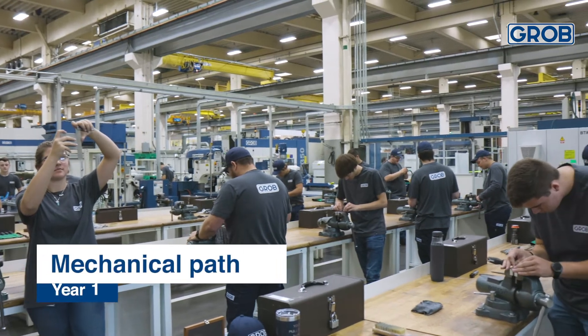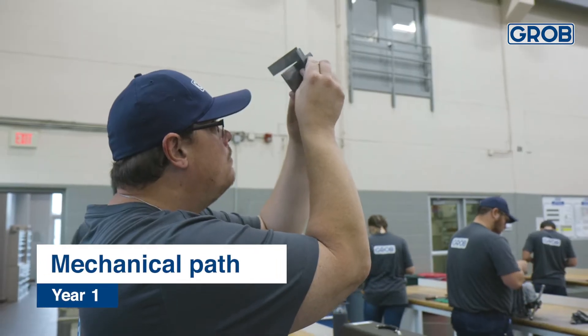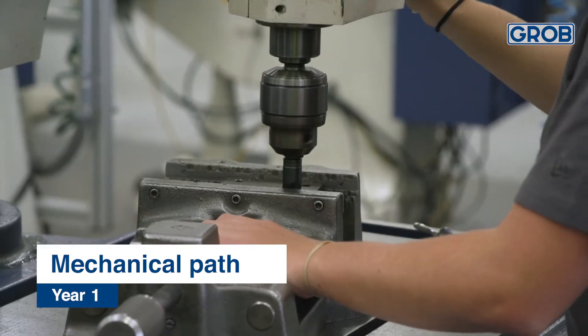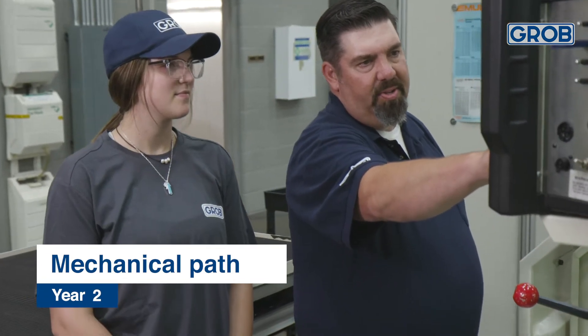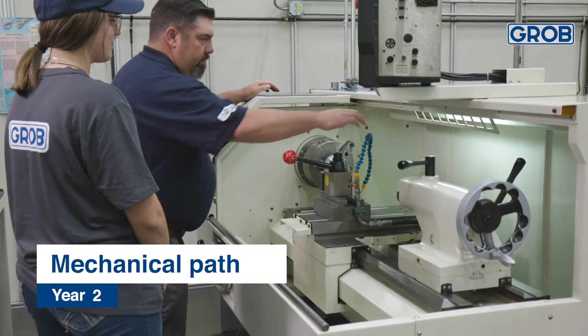On our mechanical path, the apprentices are going to go through their first two years working with our apprenticeship staff. They're going to spend year one specifically in our apprenticeship area working and learning basic skills — how to work with their hands, how to use hand tools, how to run machines. In year two, they're going to begin rotating through our shop, experiencing each department from a mechanical standpoint.